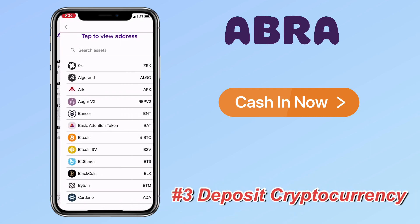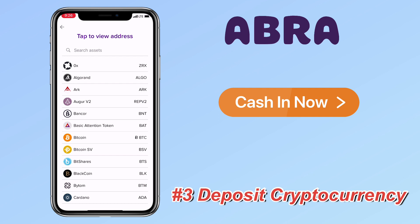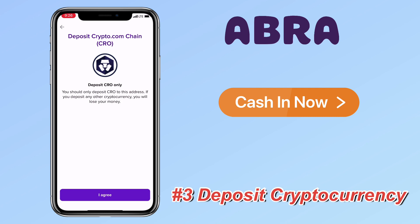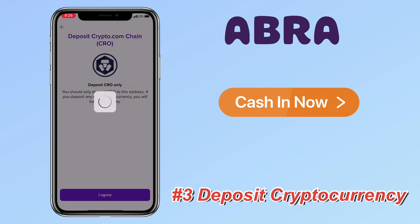The third way is to deposit cryptocurrency. Abra wallet supports almost hundreds of tokens on their app. Just select the coin you want to transfer — you can scan the QR code or copy the address.